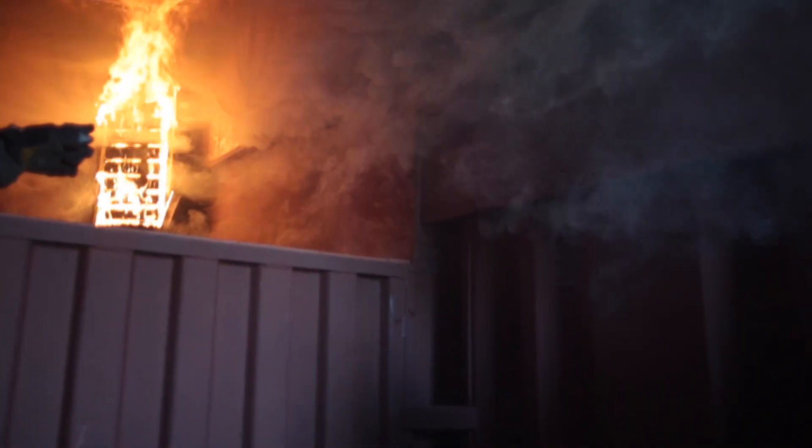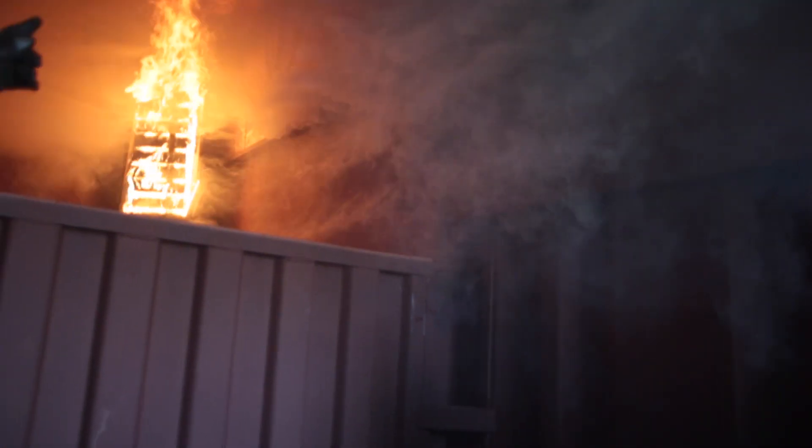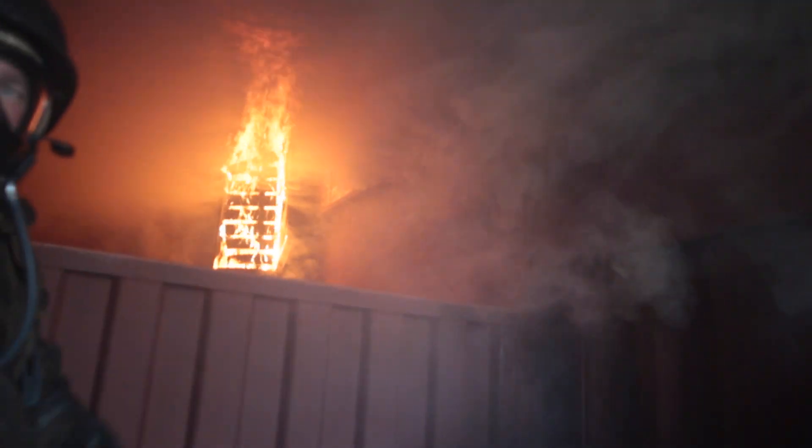As you can see here, we are in the incipient stage of fire development, almost entering the growth stage. As you can see on the right wall, that material has started to break down from a solid to a gas — in other words, pyrolysis is taking place. Here we see the smoke overhead moving at a relatively low velocity.